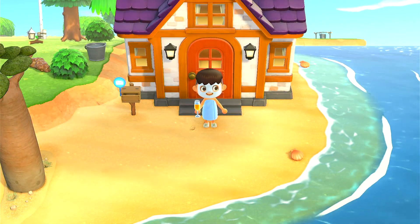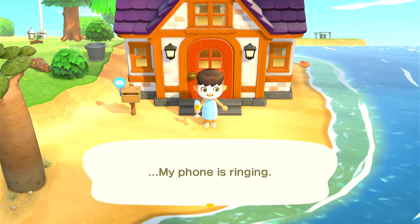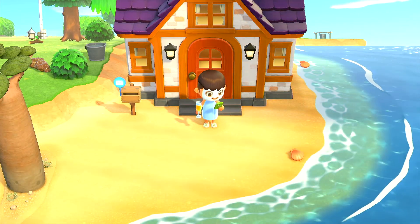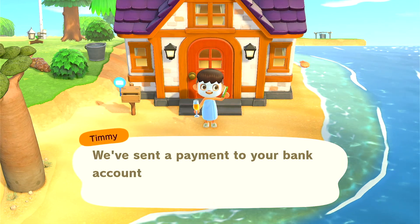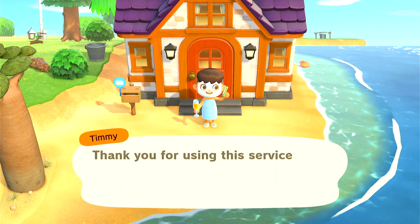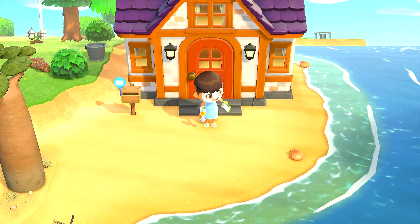Oh hello there, you caught me while I was having some self-care time — oh, my phone is ringing. Hello? This is Timmy from — we sent a payment to your brain. Oh, that was really fast. Thank you for using the service, hope to see you soon.